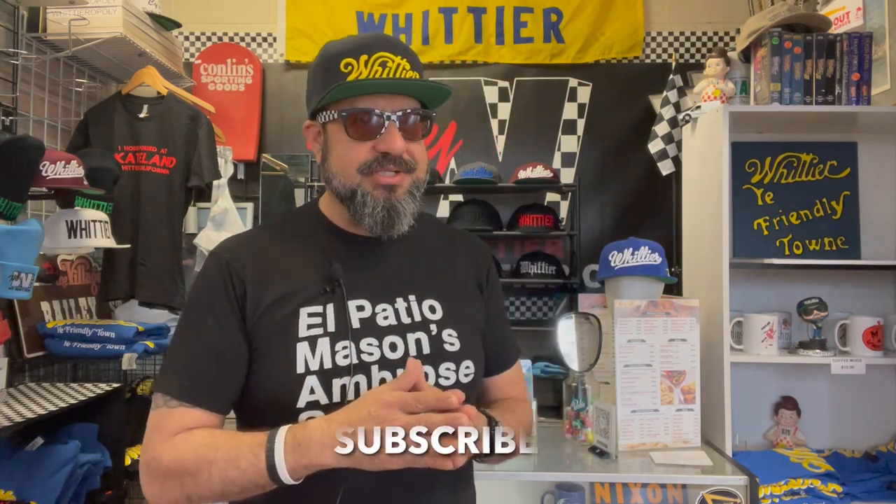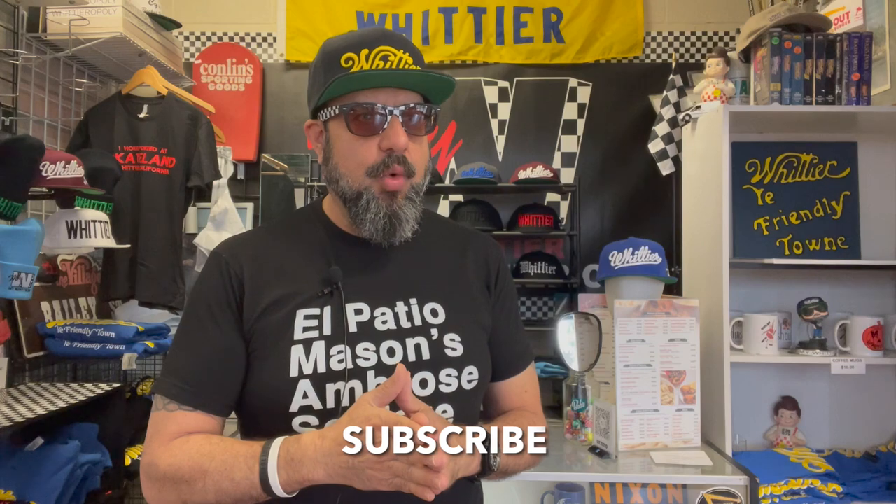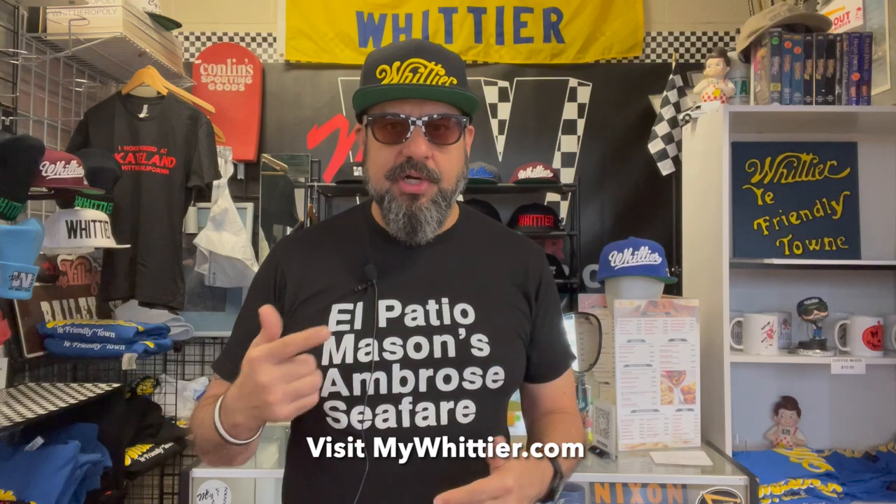Make sure to subscribe to the channel. We are closing in on 6,000 subs, and that is absolutely amazing for a local channel like ours. I would really appreciate it. And as always, thank you for the support. Thanks for watching. I've got to go because we're going to start planning next week's video. Thank you for joining me — I'll catch you next time here on My Whittier TV. We'll see you. And as usual, thank you so much for watching. Make sure to like and subscribe, and if you have time, watch another video.